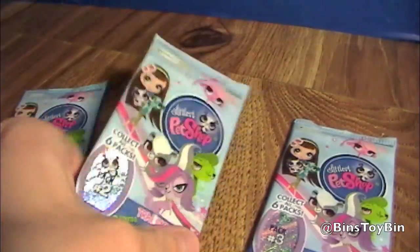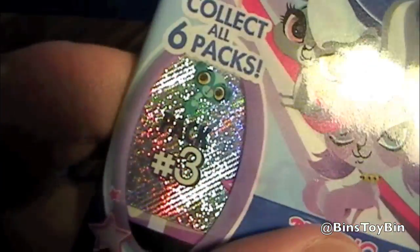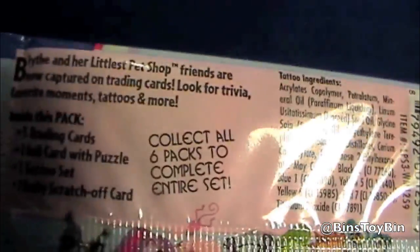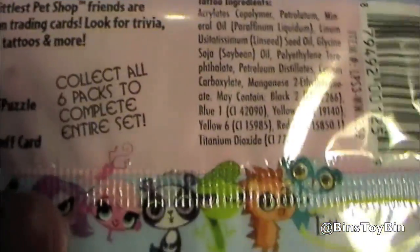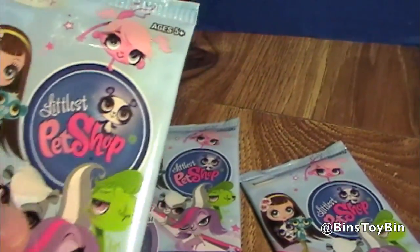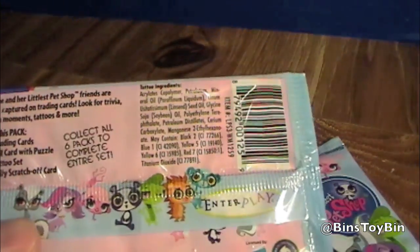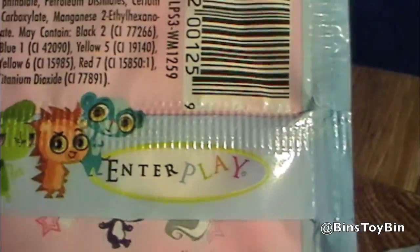We picked up pack number one, pack number two, and pack number three. Interestingly, it says collect all six packs to complete the entire set, so it's pretty easy to complete your set — not like the My Little Pony cards, where you're trying forever to get them all because there's like 84 cards and foil cards and special cards. These are made by Interplay, who actually made the My Little Pony cards.